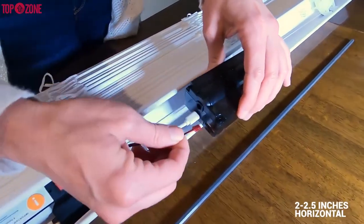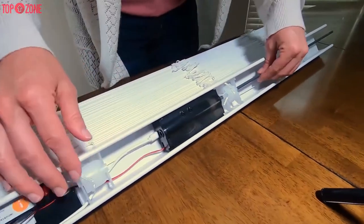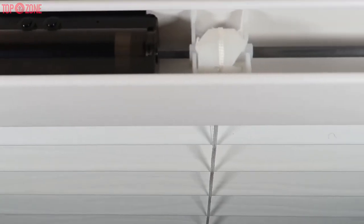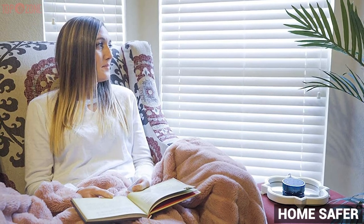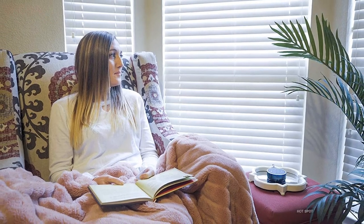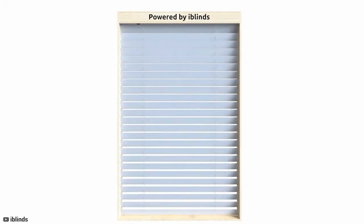Your existing 2 to 2.5-inch horizontal cord lift window blind requires no tools and is easy to install. You can schedule your blinds to open and close when you're away or at sunrise and sunset. Overall, if you want to keep your home safer, lower your energy bill by eliminating hot spots, or just make your life a little easier, then the iBlinds Smart Blinds will be the best bet for you.